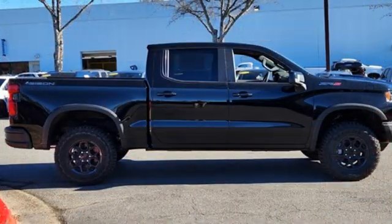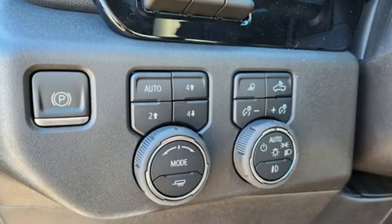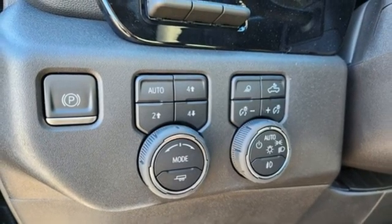Intercooled turbo i6 engine, four-wheel drive, automatic transmission, trailer brake controller, streaming audio, wi-fi hotspot.